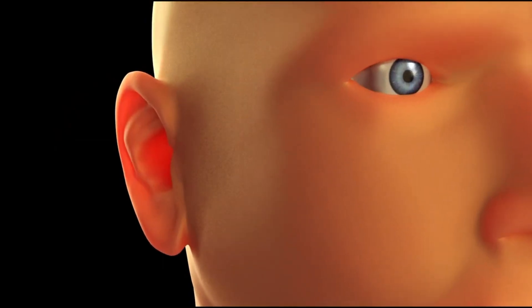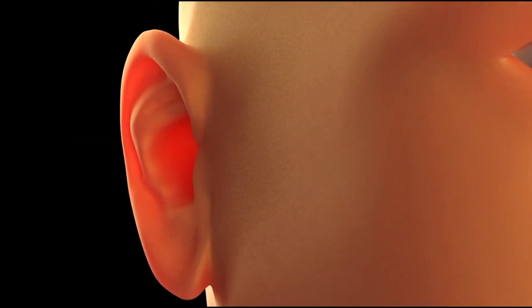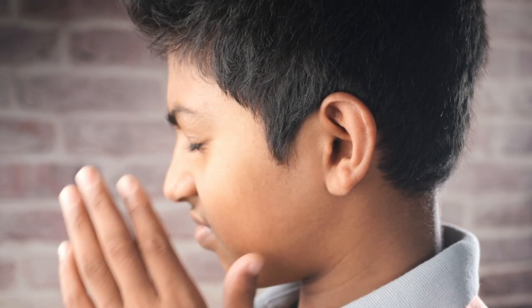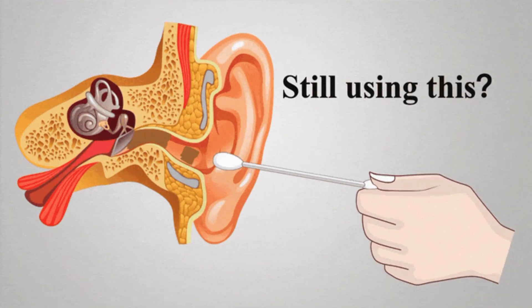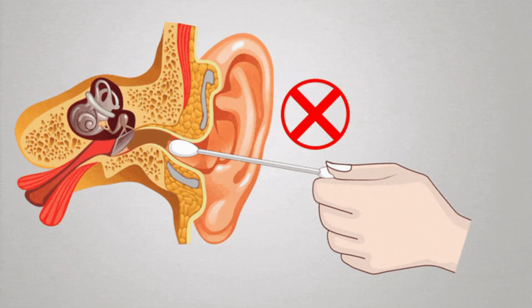Besides, sometimes due to some reasons, if overproduction of cerumen occurs in our ears or old cerumen cannot be eliminated, it also causes accumulation of cerumen that reaches to eardrums and disturbs ears' function.